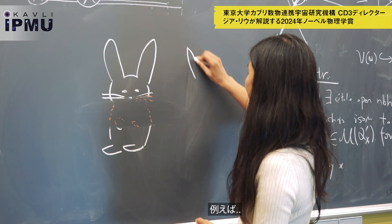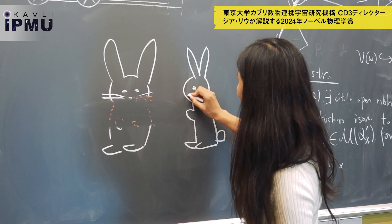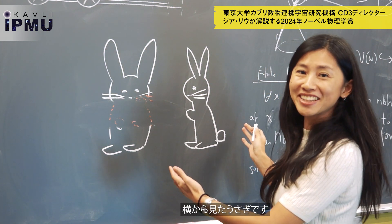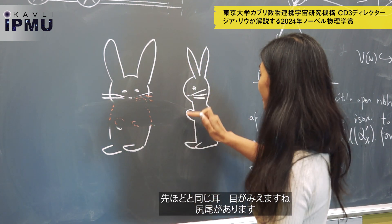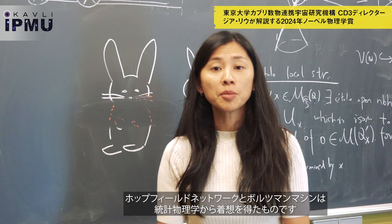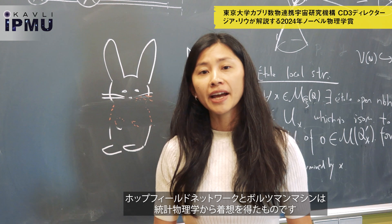For example, now we have a bunny that is sideways facing us, but you still have the same ears, eyes, hands, and feet — and now you also have a tail. Hopfield networks and Boltzmann machines are inspired by statistical physics.